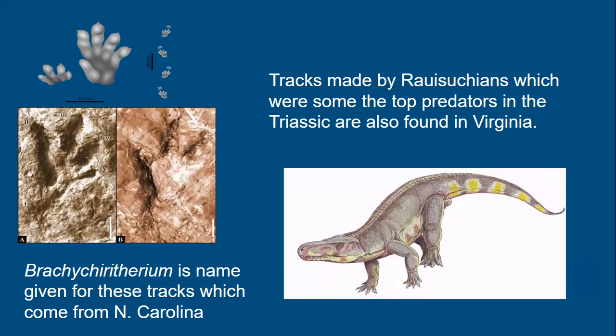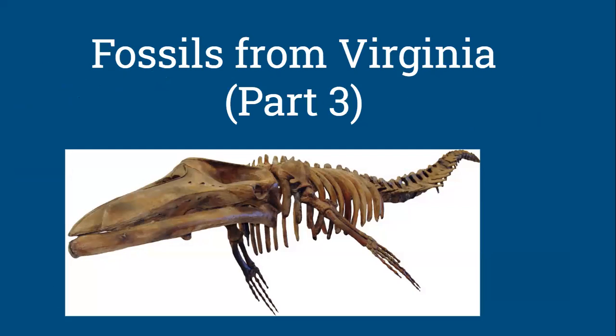We also see tracks from large crocodilian-like creatures called rauisuchians. Postosuchus tracks are found in the Triassic rocks of North Carolina and Virginia. These tracks are called Brachychirotherium, and rauisuchians were the top predators during the Triassic period. Regarding Cretaceous rocks — there isn't much fossil information available, and we don't have a lot of body fossils from those Cretaceous sediments. Most Mesozoic fossils are trace fossils, plus bits and pieces of plants and phytosaur remains.